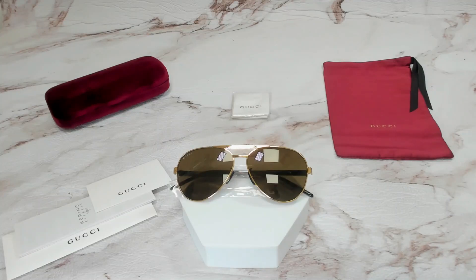Hello everyone, my name is Nathan from Joylot.com. Today we'll be taking a look at these Gucci sunglasses, model GG1163S in color code 004.